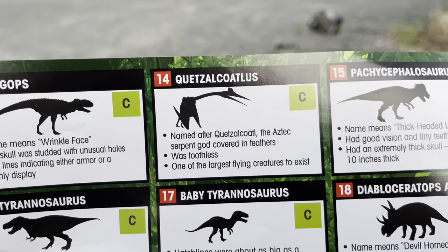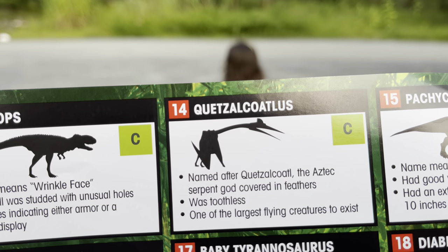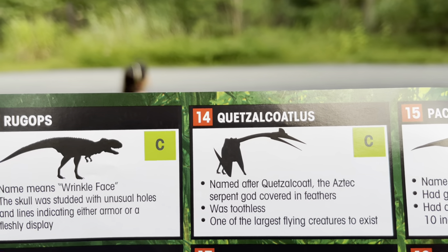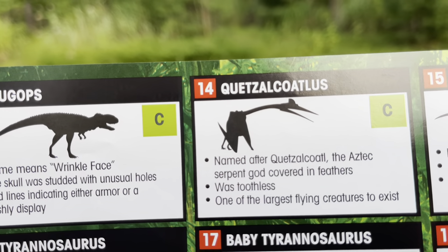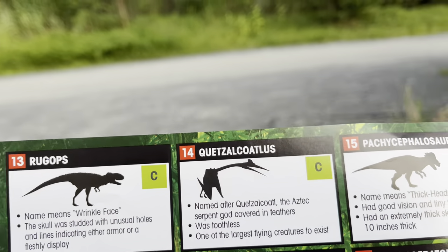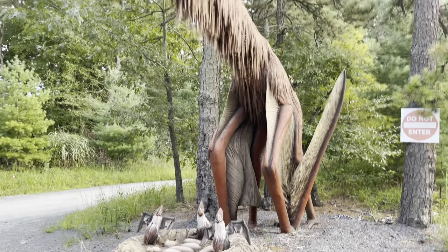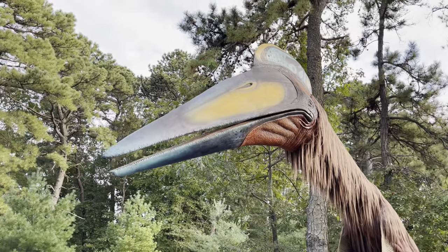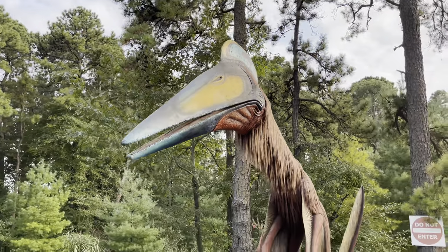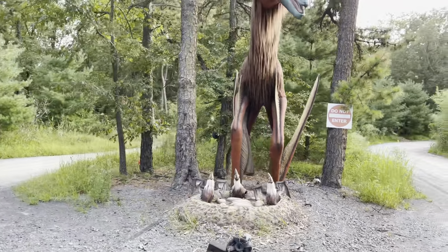Number fourteen is the Quetzalcoatlus, named after Quetzalcoatl, the Aztec serpent god covered in feathers. It was toothless and is one of the largest flying creatures to ever exist. Oh my god, its head is huge!